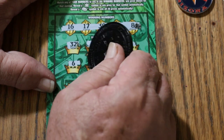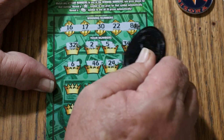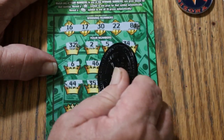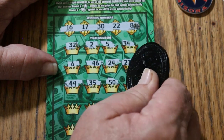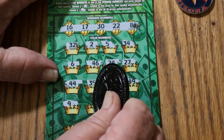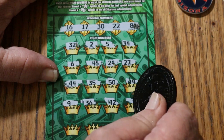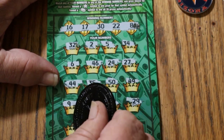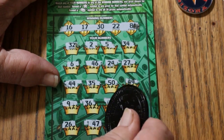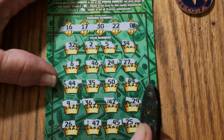Ticket 39 continued: 46, 24, 27, 44, 35, 50, 49, 9, 36, 42, 29, 26, 47, 45, 25 — and no good.